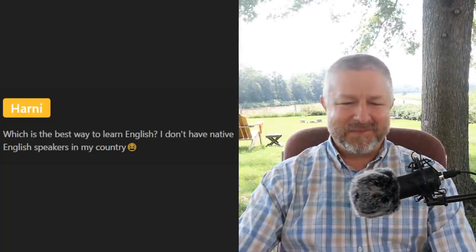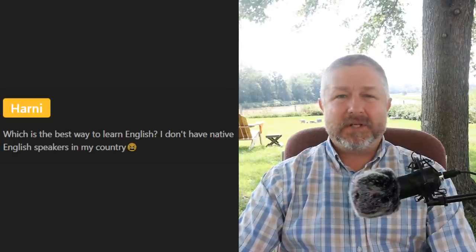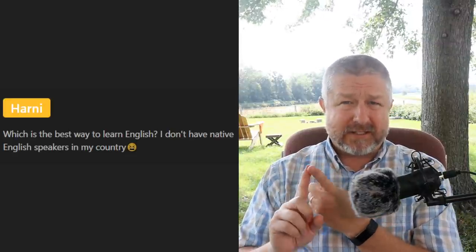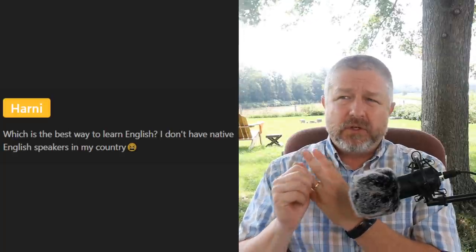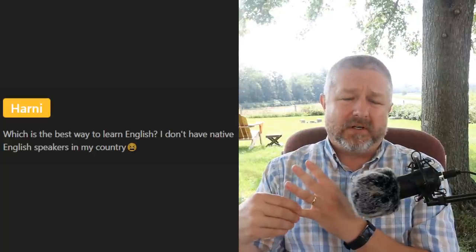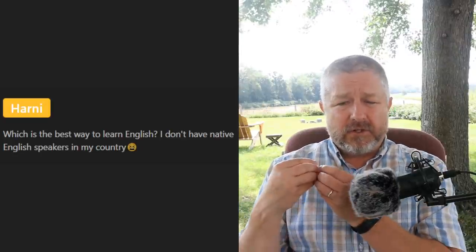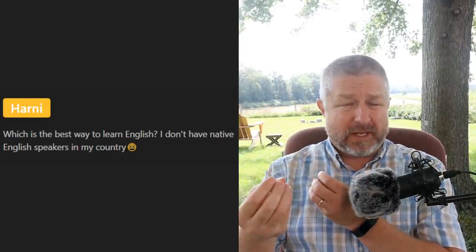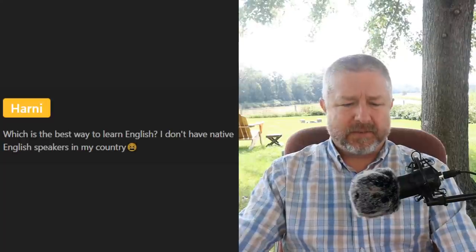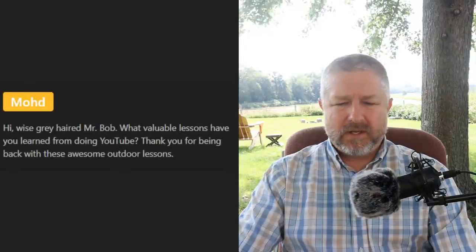Harney asks: 'Which is the best way to learn English when I don't have native English speakers in my country?' You can do a lot of listening practice on your own, reading on your own, some writing on your own — but speaking is where it's very important to find a speaking partner. If you can't find someone in your country, you might need to find someone online. You can do a language exchange — you teach them your language and they teach you English — or hire someone on a website like Preply, which can be very reasonable.